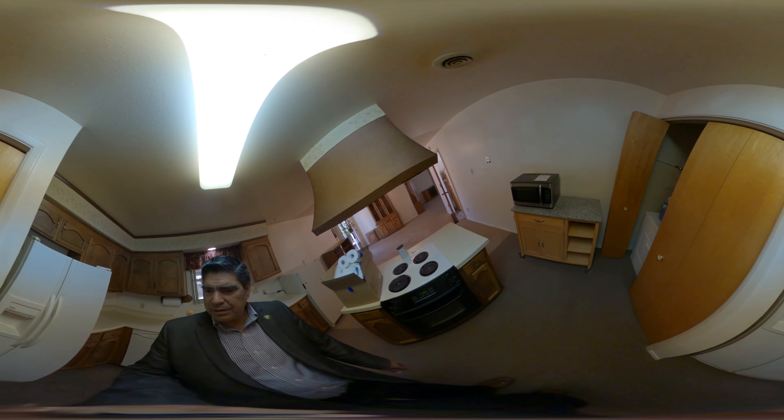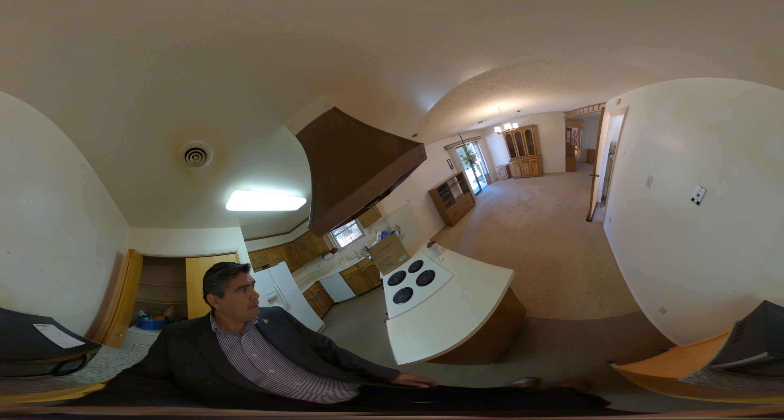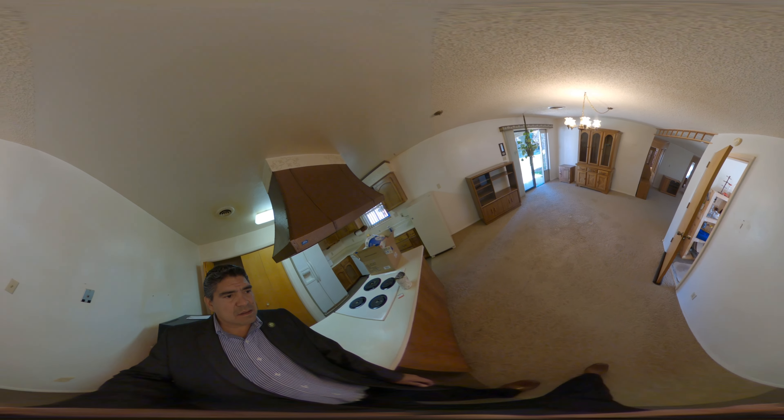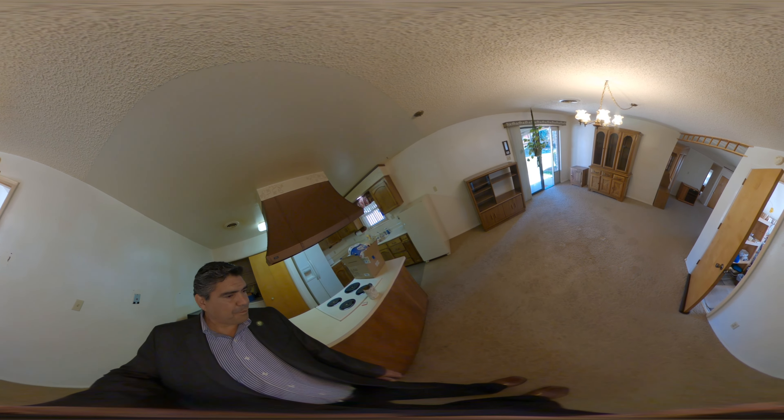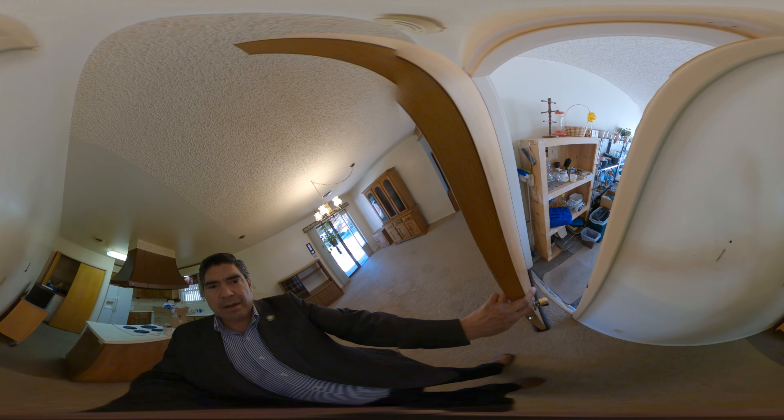Refrigerator, washer, dryer there. This is the space of the dining room — could fit a large table and still have room to get through. This opens into our two-car garage.